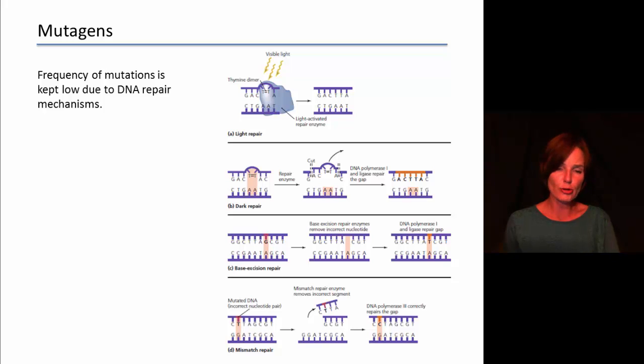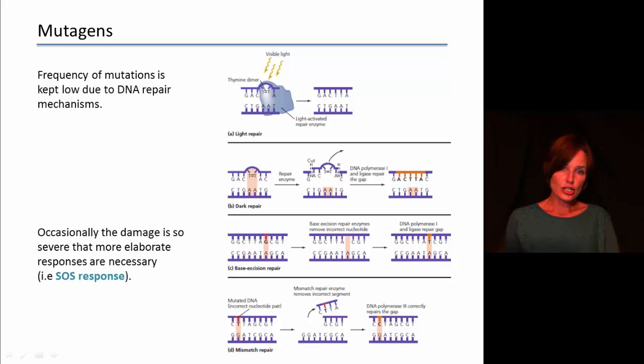Types of DNA repair include dark repair, base excision repair where one or two bases are cut out, and mismatch repair. Similar enzymes function in all of them: cut out the damaged area, fill it in, and seal the gaps — usually using ligase enzymes to seal the DNA fragments together. Occasionally DNA damage is so severe that the cell requires a much more elaborate response, called the SOS response, which goes beyond just a few enzymes repairing a few regions of DNA.